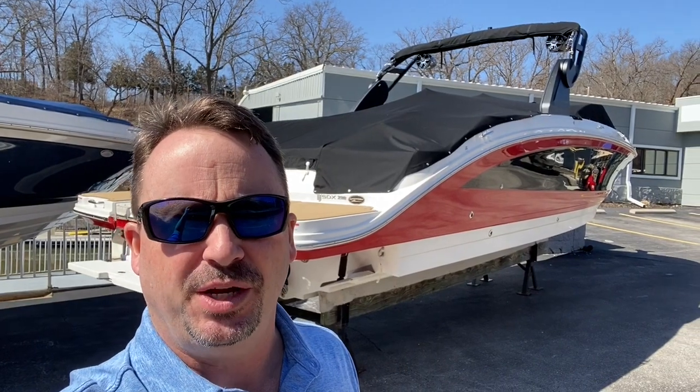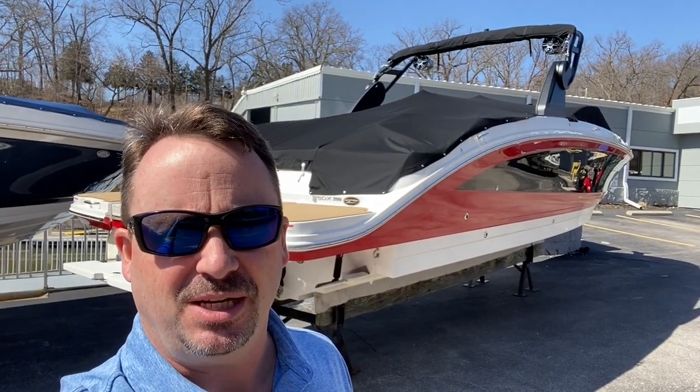Hey guys, Chandler Daggett here with MarineMax Lake of the Ozarks. Come join me as we take a walk through this brand new 2020 290 SDX by Sea Ray.